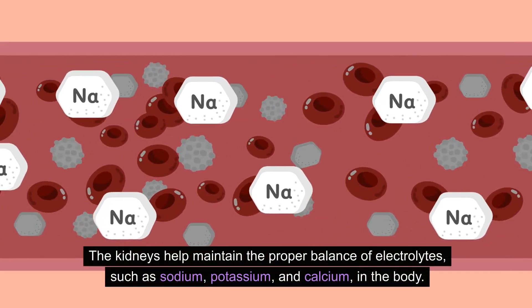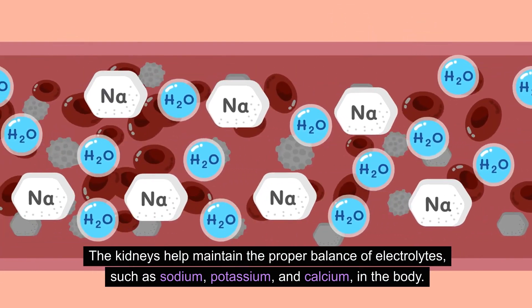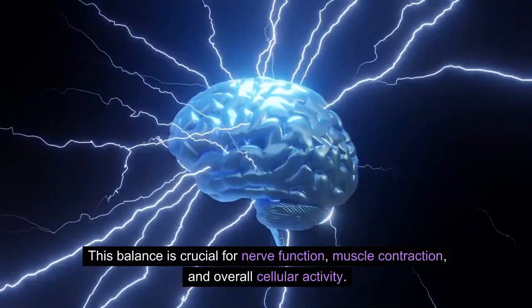The kidneys help regulate the body's acid-base balance by excreting hydrogen ions and reabsorbing bicarbonate. This balance is essential for maintaining the body's overall pH level. The kidneys also filter out various metabolic waste products, drugs, and toxins from the blood, preventing accumulation of harmful substances. Additionally, they maintain the proper balance of electrolytes such as sodium, potassium, and calcium, which is crucial for nerve function, muscle contraction, and overall cellular activity.